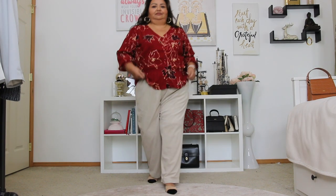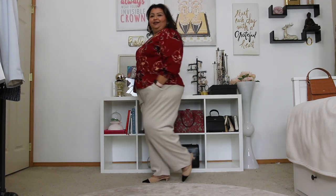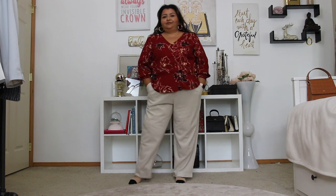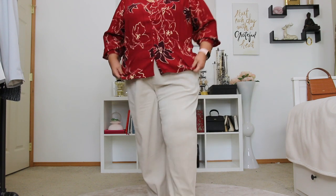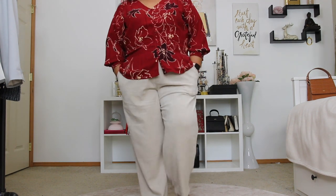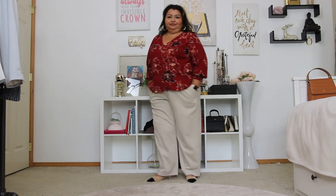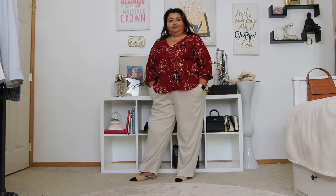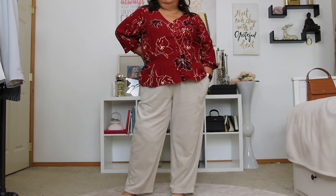For the next look, I am pairing the red peplum top from Sophia Jeans that I got from Walmart with the ivory corduroy pants — showing you just how comfortable these pants are. This is another great work look: really casual and yet pulled together. The red and ivory work really nicely together, especially because the ivory of the pants is very close to the ivory in the floral print of the top. I just cannot get enough of these pants — they became an instant favorite the minute I put them on, especially because they are the perfect length.